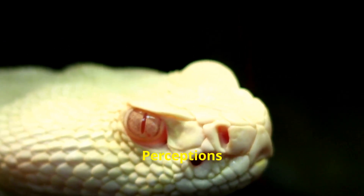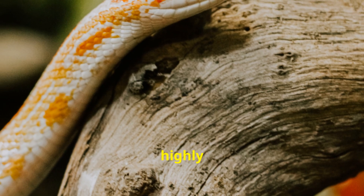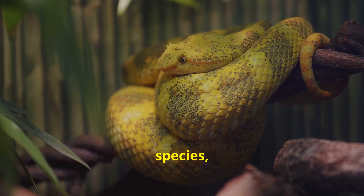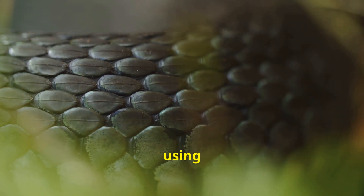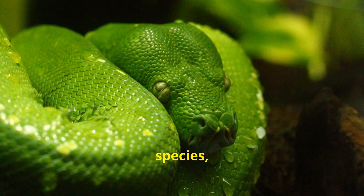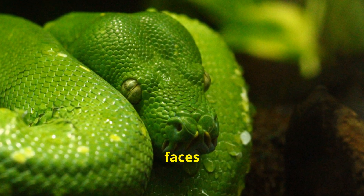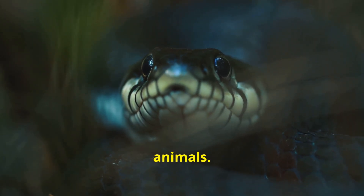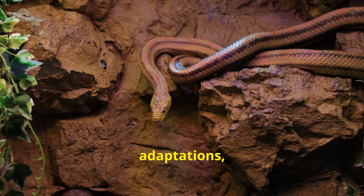While their sense of smell is highly developed, snakes also rely on other senses to navigate their world. Their eyesight varies greatly among species, with some having excellent vision and others being nearly blind. They also have a keen sense of touch, using their sensitive scales and bodies to detect vibrations in the ground. Some snake species, like pythons and boas, have heat-sensing pits on their faces that allow them to detect the body heat of their prey even in complete darkness. This infrared vision gives them a distinct advantage when hunting warm-blooded animals. The combination of these sensory adaptations, along with their remarkable sense of smell, makes snakes highly successful predators able to thrive in a wide range of habitats worldwide.